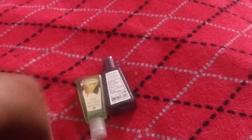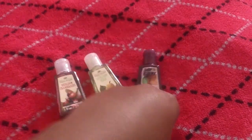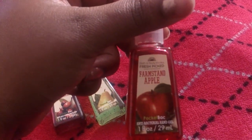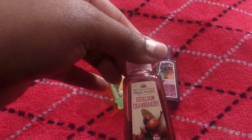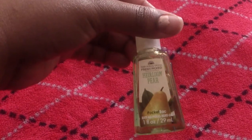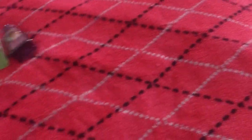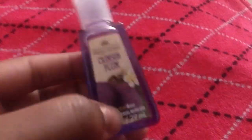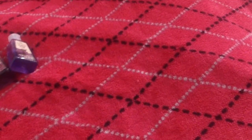Then she sent me all these really, really great smelling hand sanitizers by Bath and Body Works. She sent me farm stand apple, heirloom cranberries, heirloom pears — which is my favorite, oh my gosh this one smells so good — vineyard berries, and crimson plum, which smells really good too.